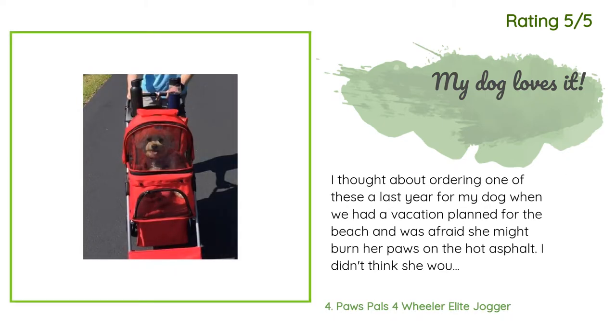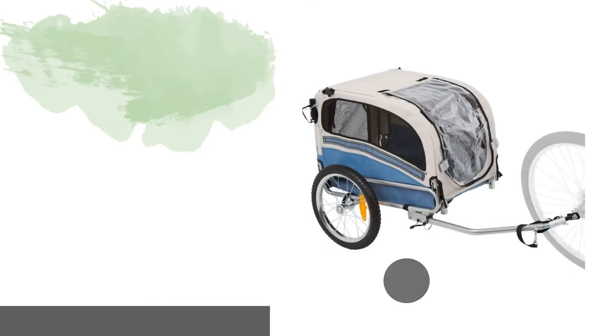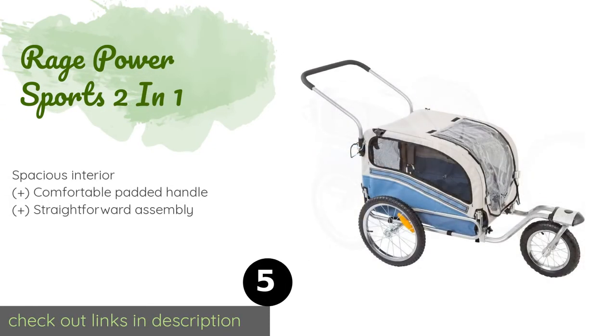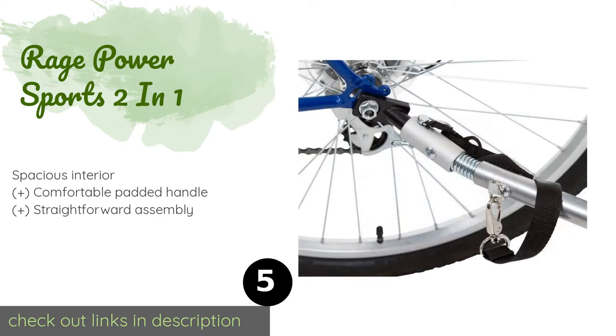Another happy customer said: I thought about ordering one of these last year for my dog when we had a vacation planned for the beach and was afraid she might burn her paws on the hot asphalt. I didn't think she would like it or stay in it, so I didn't buy one then. We like to go for long walks and my smaller dog can't always make the full distance. I have a bad back so I can't carry her, and I wanted to keep walking with her because she loves the long walks.